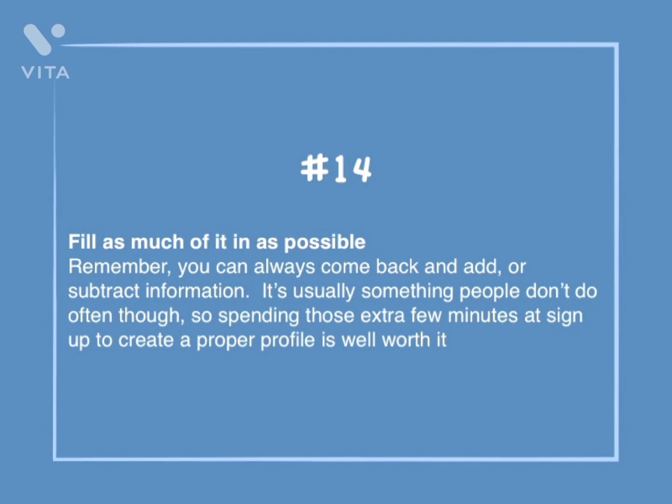Number 14: Fill as much of it in as possible. Remember, you can always come back and add or subtract information. It's usually something people don't do often, though, so spending those extra few minutes at sign-up to create a proper profile is well worth it.